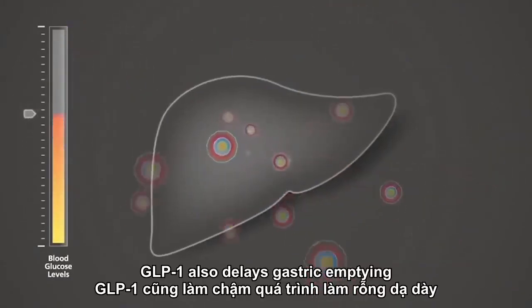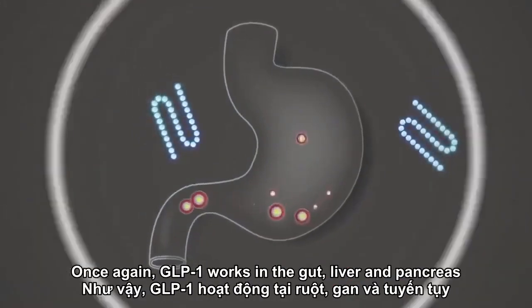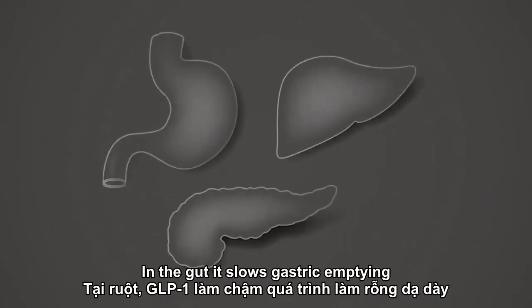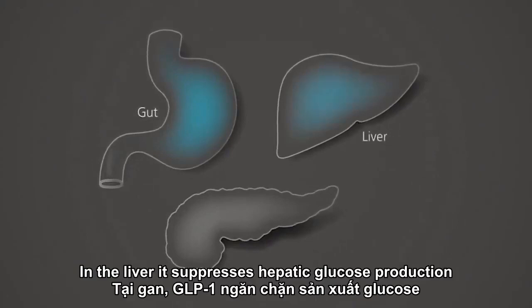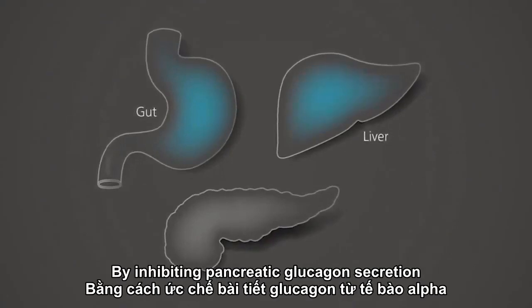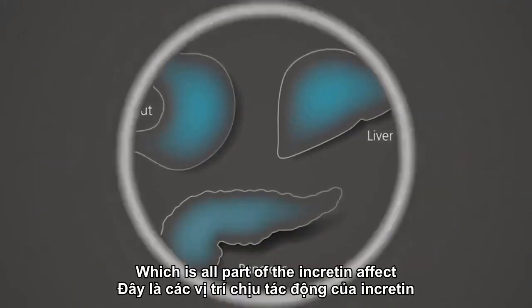GLP-1 also delays gastric emptying. Once again, GLP-1 works in the gut, liver, and pancreas. In the gut, it slows gastric emptying. In the liver, it suppresses hepatic glucose production by inhibiting pancreatic glucagon secretion. In the pancreas, it stimulates insulin release in response to glucose, which is all part of the incretin effect.